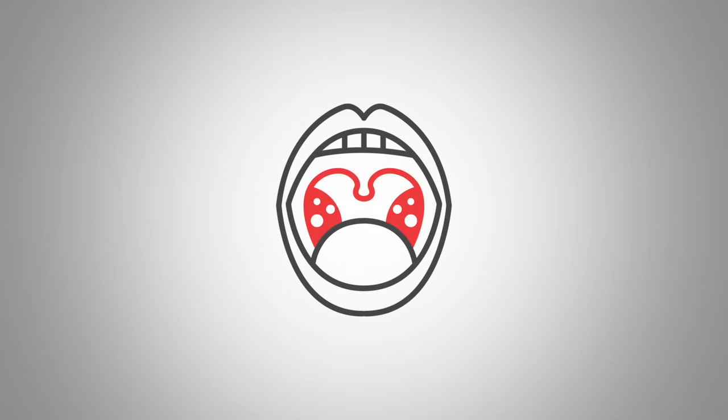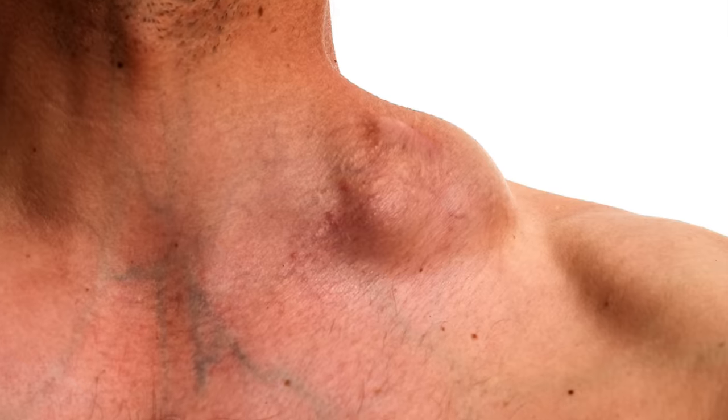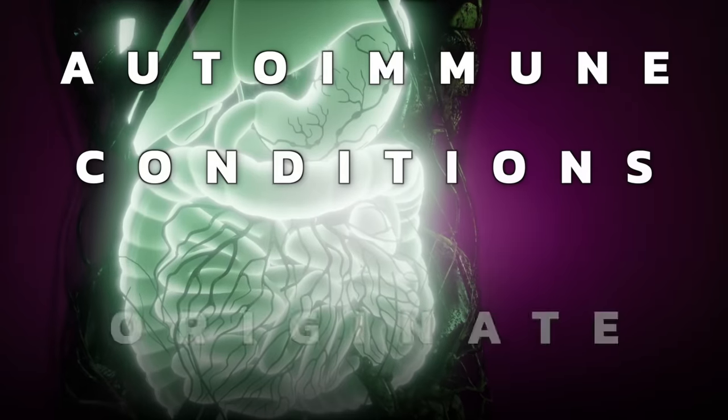A lot of times people have their tonsils removed — problem over. But when you remove the first line of defense, there can be complications. They've found an increased risk of lower respiratory tract infections, infections of the lung, an increased risk of Hodgkin's lymphoma, and also an enhanced susceptibility to developing certain types of autoimmune conditions, probably because most autoimmune conditions originate in the gut, and pathogens then bypass that initial defense.